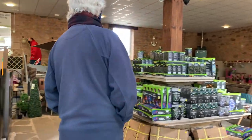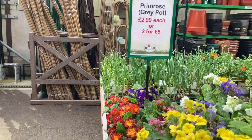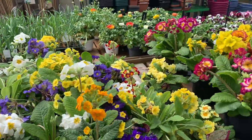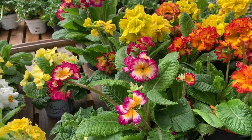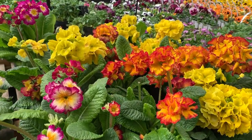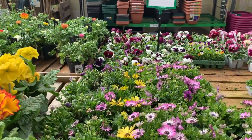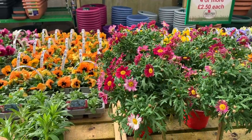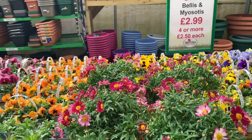So this is polyanthus and it's £3.99 each — that's a good price, I'm not mad at it. Such pretty colors for the spring! I'll go back around and show you the pansies because they are beautiful. And these little daisy trees — those are cute, I love those. I don't think I've ever had a daisy tree before. I should really invest in one.